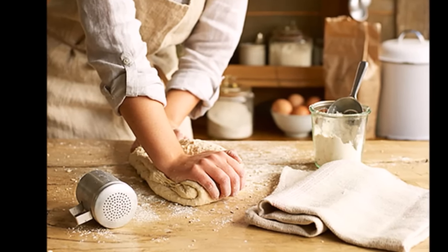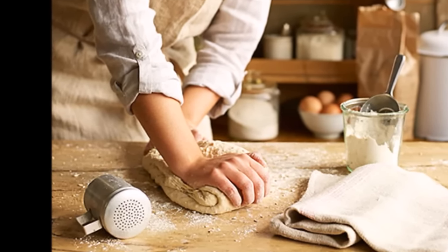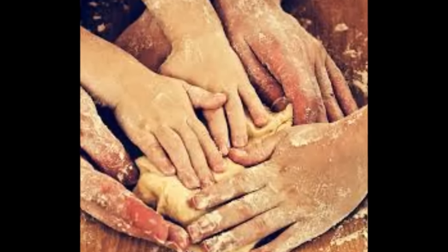If baking is any labor at all, it's a labor of love — a love that gets passed from generation to generation.